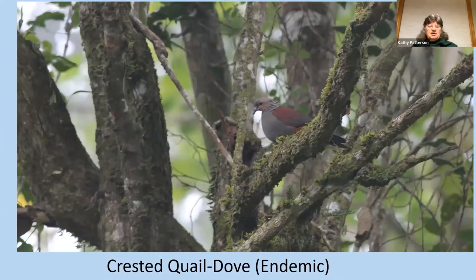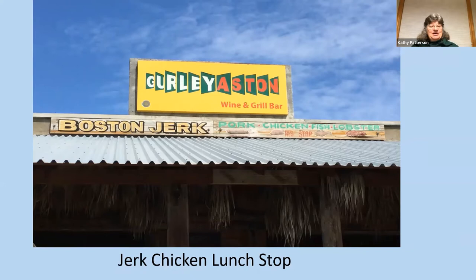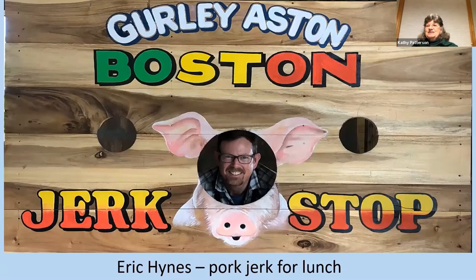On these long drives when we went to different parts of the island, we would stop at this Boston Jerk Café — open air, of course. You either could have beef, chicken, or pork, kind of sandwiches. Eric showed off what it could look like, looking at a pork one at the jerk stop. The other thing that was always served with whatever you ordered was called Festival, which is like a deep-fried zucchini or veggie side that always accompanied the meal.